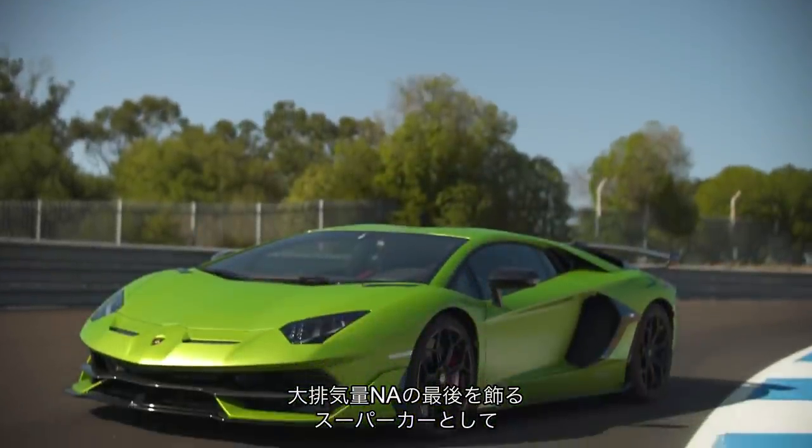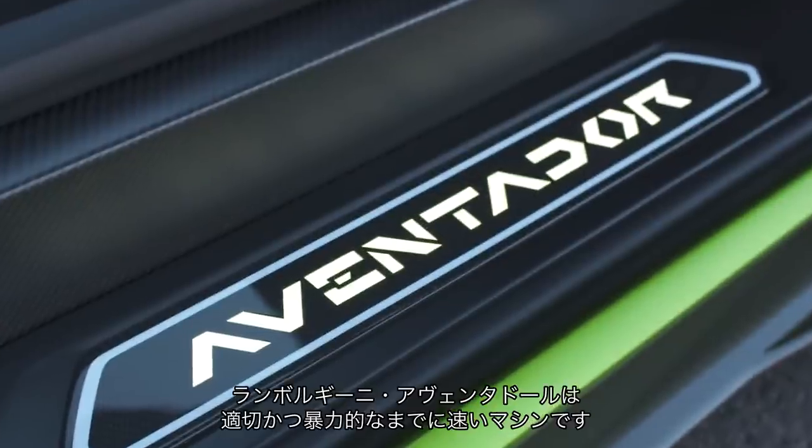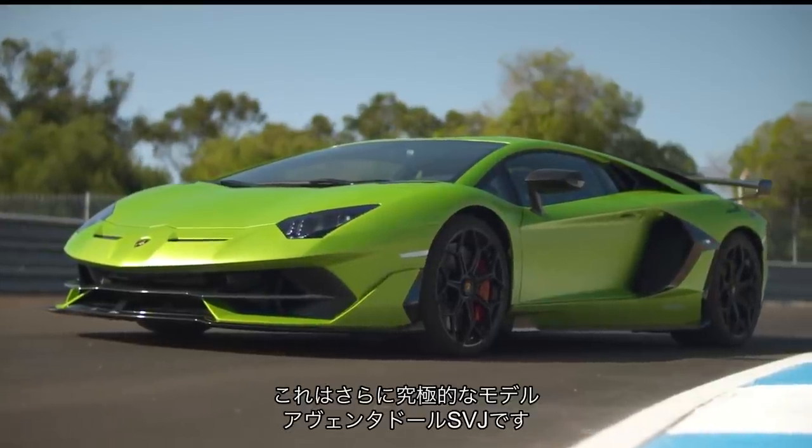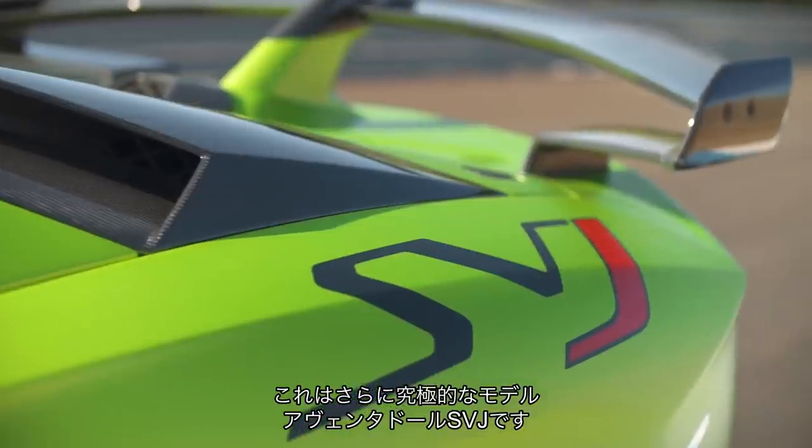As one of the last of the big naturally aspirated supercars, the Lamborghini Aventador is a compelling and brutally fast machine. And now it's even more extreme. This is the Aventador SVJ.